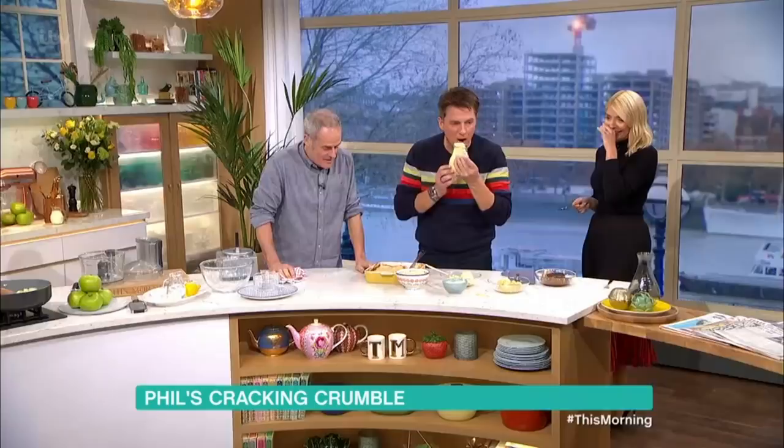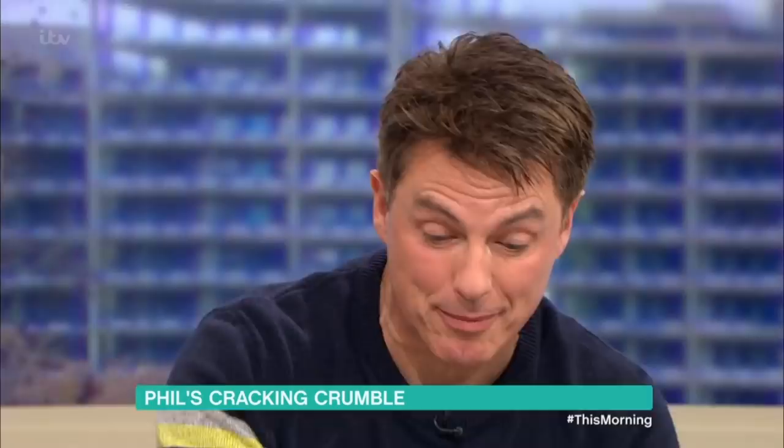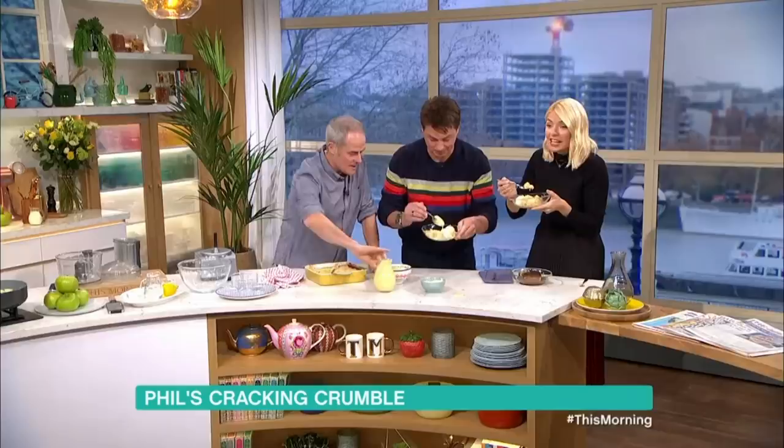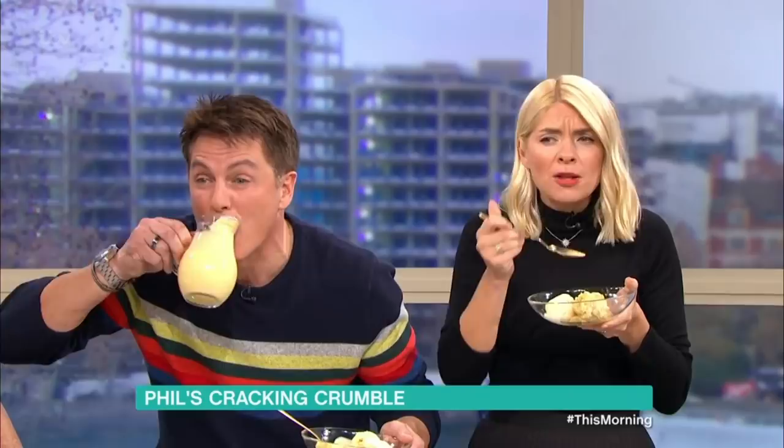That makes me feel ill. I knew it was a mistake cooking with you. That's in honour of Harry Redknapp - I know you love your custard, mate. Some of your jungle friends are watching this morning. They were saying on the WhatsApp group, well done. Cheers, custard.